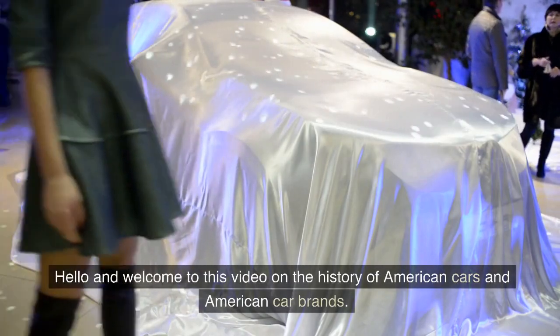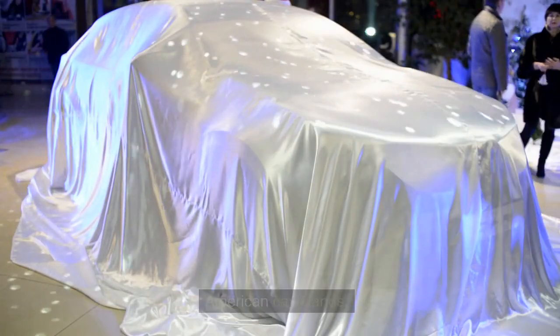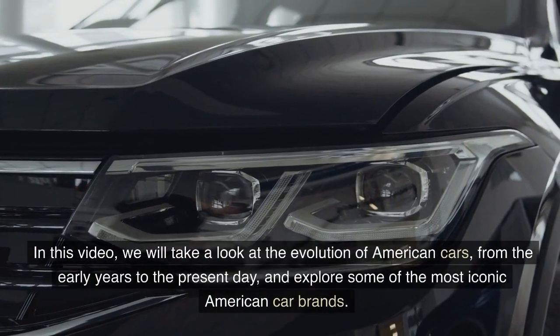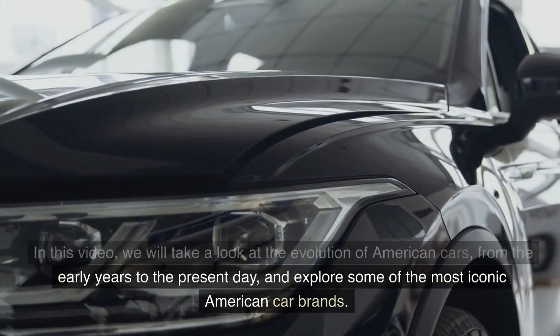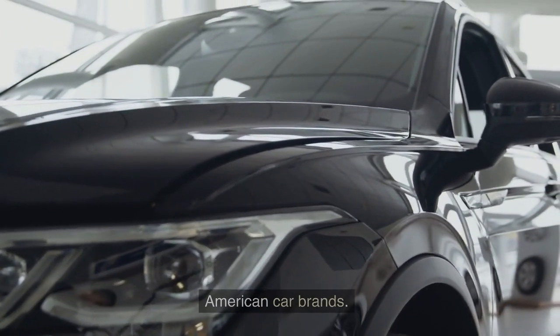Hello and welcome to this video on the history of American cars and American car brands. In this video, we will take a look at the evolution of American cars, from the early years to the present day, and explore some of the most iconic American car brands.